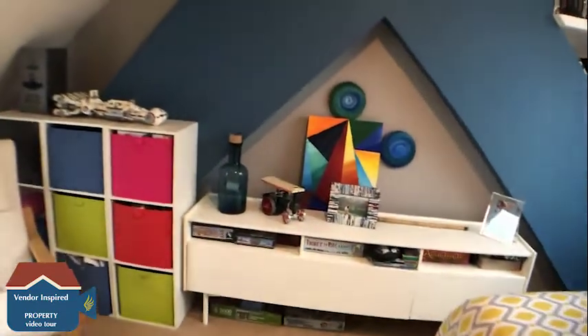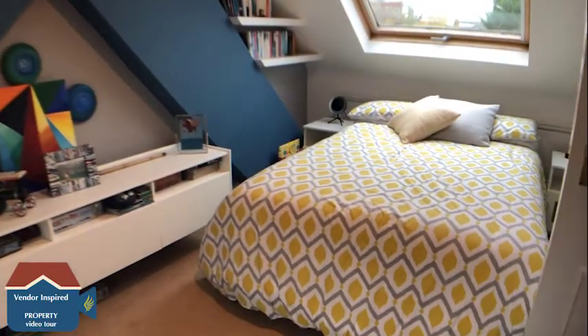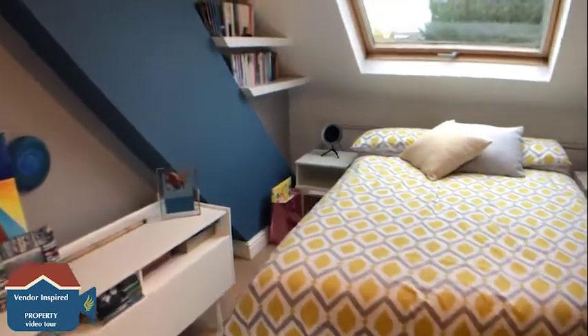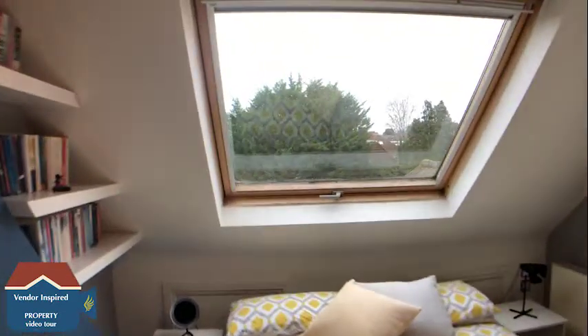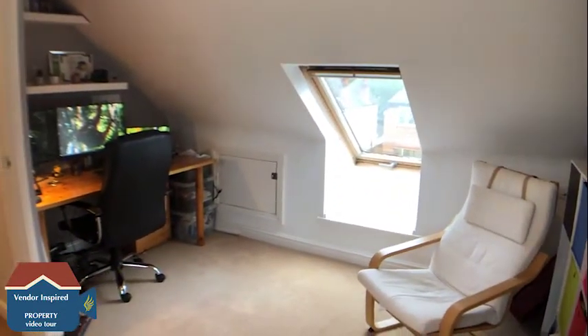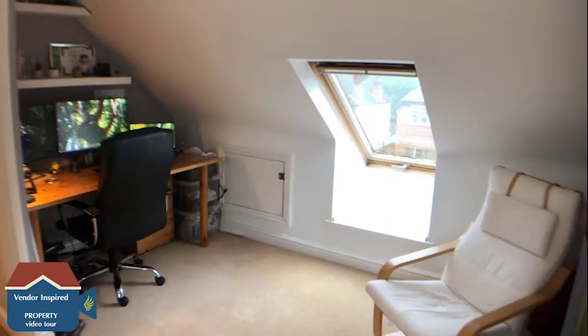We're now heading up to the top floor, which is also a really nice size double room. Lovely big windows which let in plenty of light, and we've also got storage in the eaves as well.